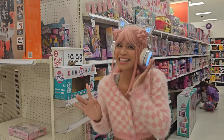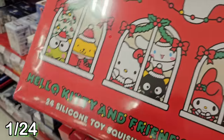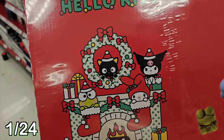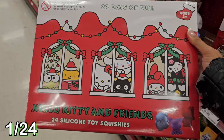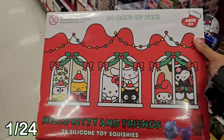So here we are at Target, and I think I found my first one. It's a Sanrio Hello Kitty and Friends one, and there are squishies inside. The box is so cute - it has all the Sanrio characters looking very festive through the window. It says there are 24 silicone toy squishies inside. That's a lot of squishies! I wonder if this is what they're gonna look like. So excited to unbox this!